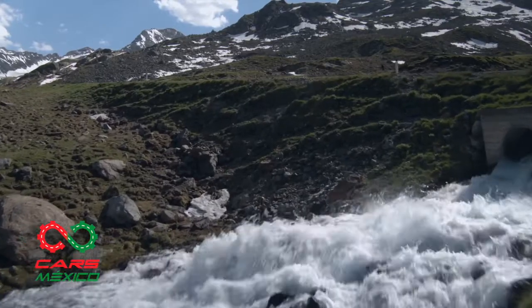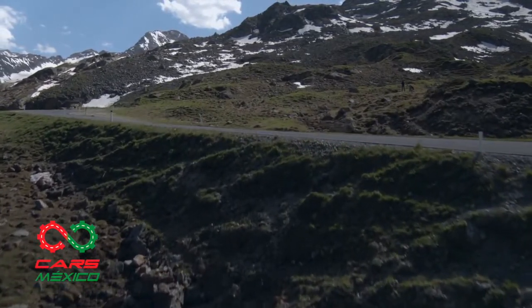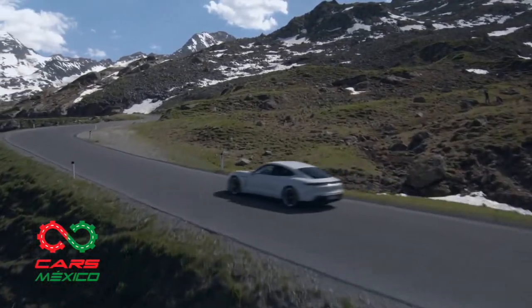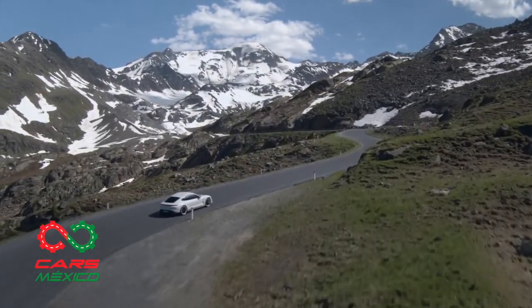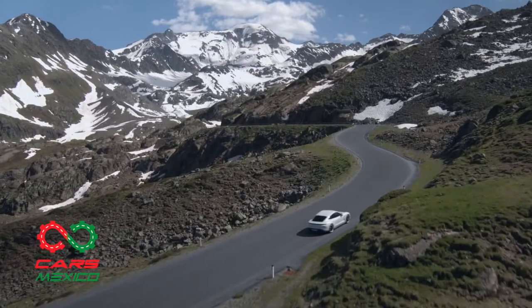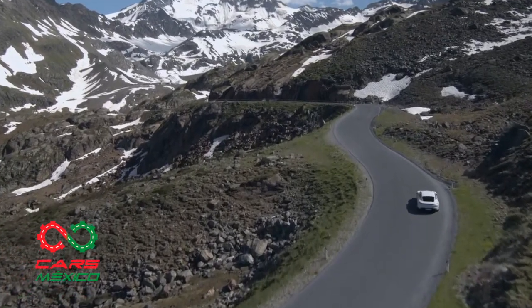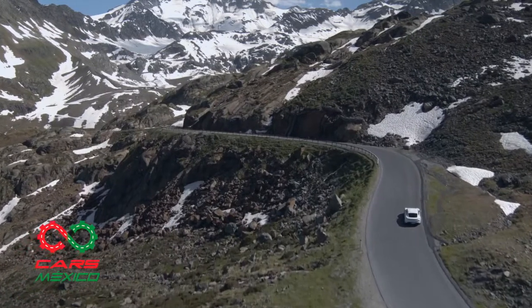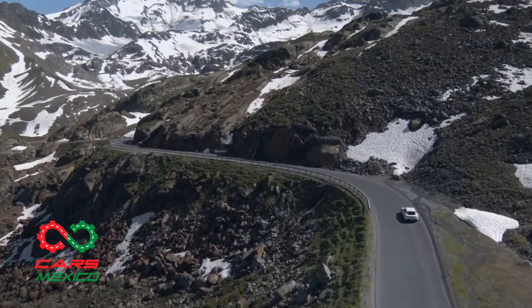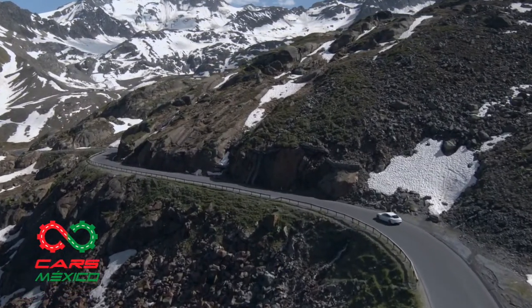La primera marcha le permite al Taycan acelerar con contundencia en el arranque, mientras que la segunda marcha, con una relación más larga, asegura una alta eficiencia y grandes reservas de potencia, incluso a velocidades muy elevadas. El perfil de los diferentes modos de conducción sigue básicamente la misma filosofía que en otros modelos Porsche.